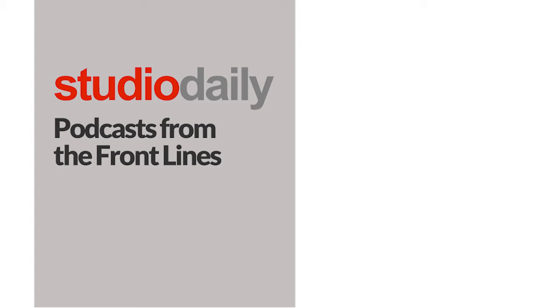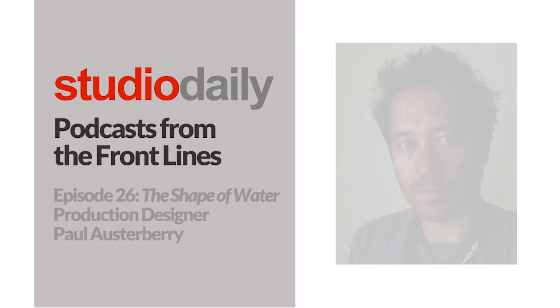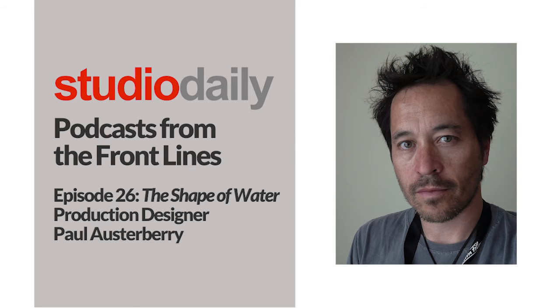I'm Michael Goldman. Welcome to another podcast from the front lines, where each month we talk with filmmakers from various disciplines about their work on current major feature films. This month our guest is veteran production designer Paul Osterberry to discuss his design work on Guillermo del Toro's new critically acclaimed film The Shape of Water. We recently caught up with Osterberry to explain these design challenges and how they were executed.